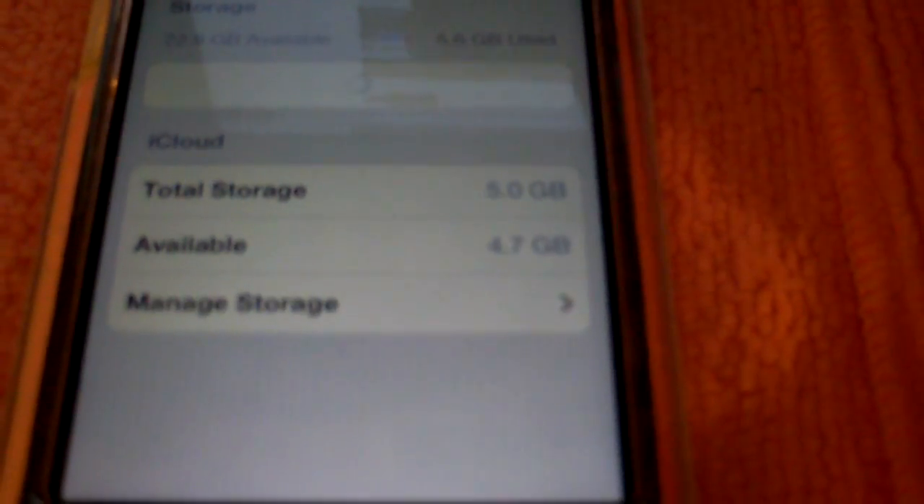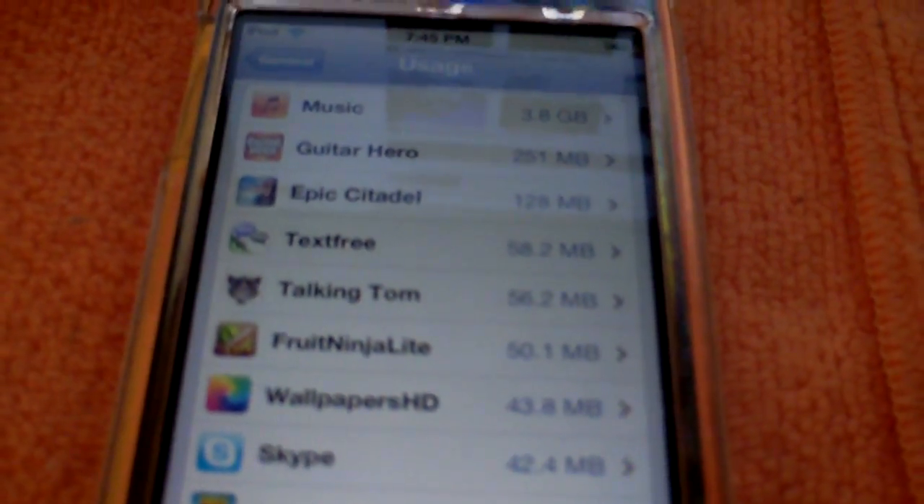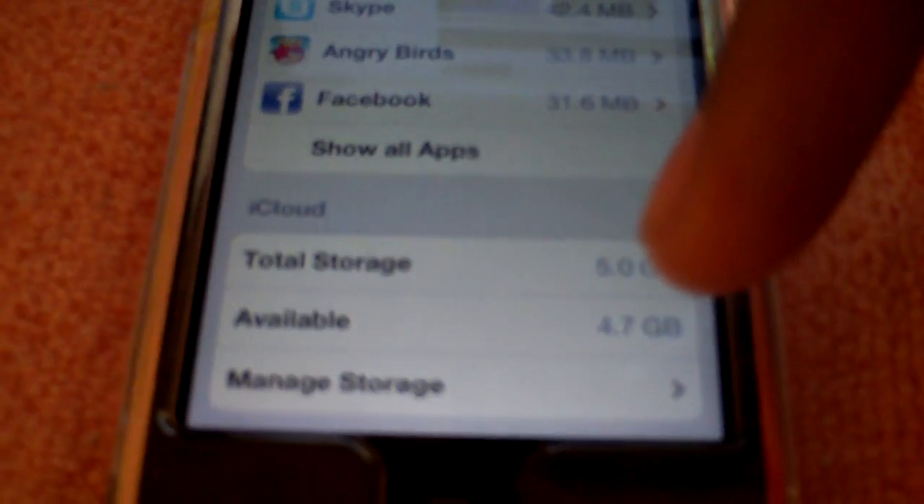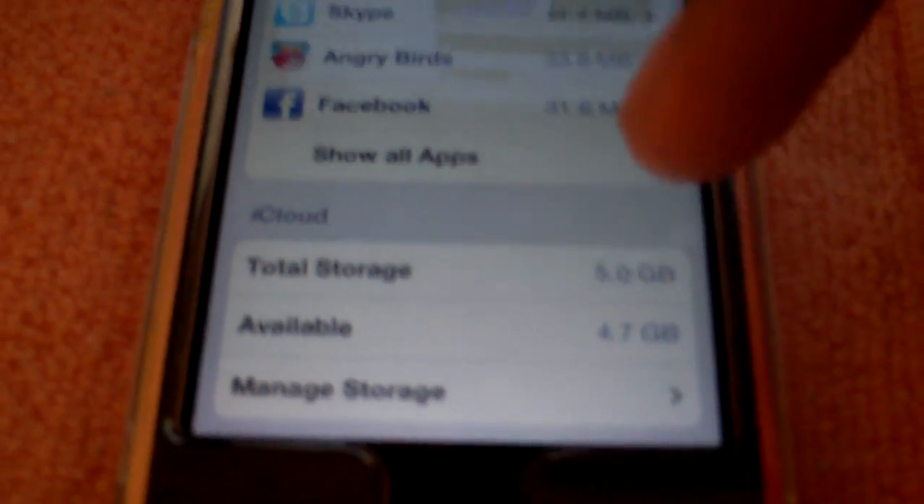iOS 5 also shows you the storage usage — it shows how much space each application is taking up on your iPod. So if you don't want a certain application or think one is taking up too much space and you want to free up memory, you can easily remove it. It also tells you your iPod's total storage and how much you have available — I have 4.7 gigabytes available out of 5 total.